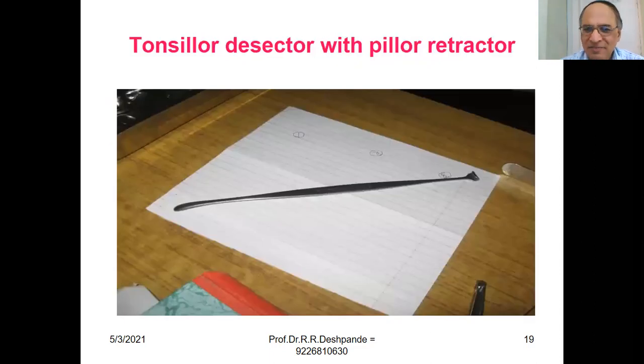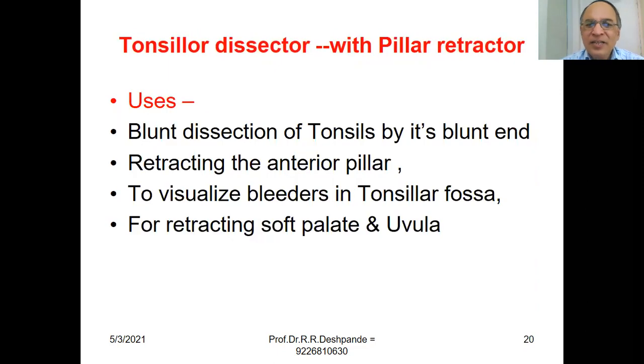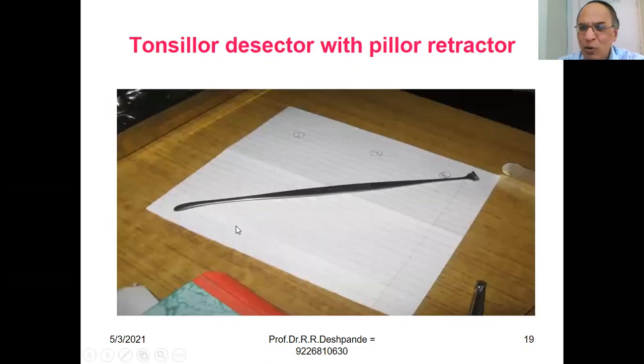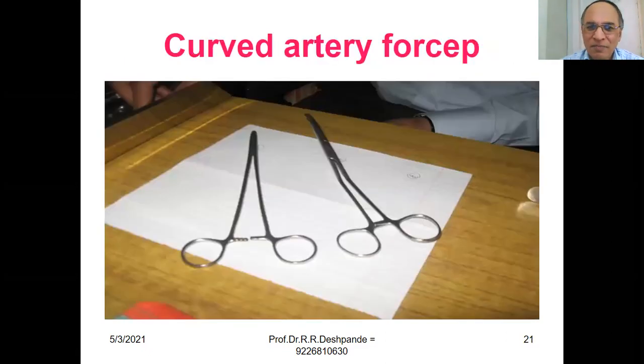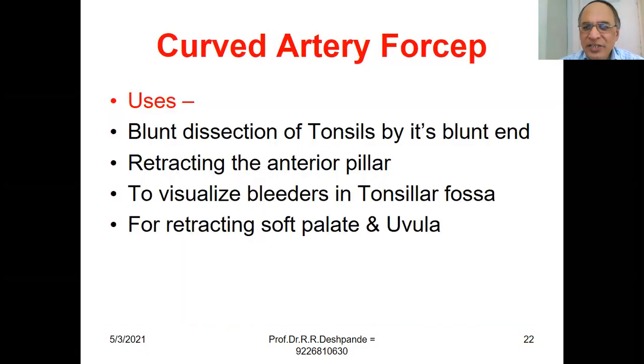Tonsillar Dissector with Pillar Retractor. The blunt end is used for blunt dissection of the tonsil. It is used for retracting the anterior pillar to visualize bleeders in the tonsillar fossa, and for retracting the soft palate and uvula. Additionally, curled artery forceps are used for blunt dissection of the tonsil, retracting the anterior pillar to visualize bleeders, and retracting the soft palate and uvula.